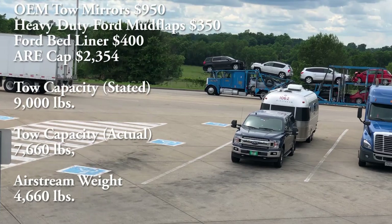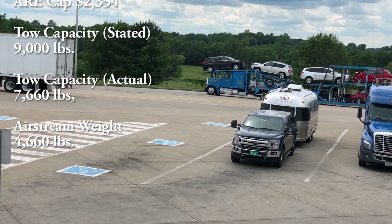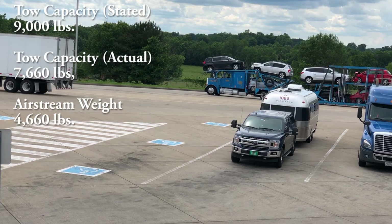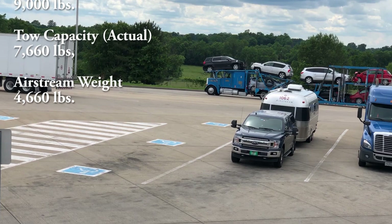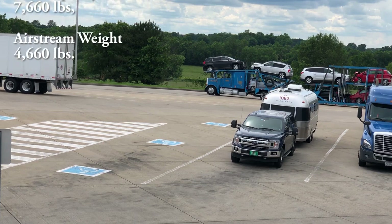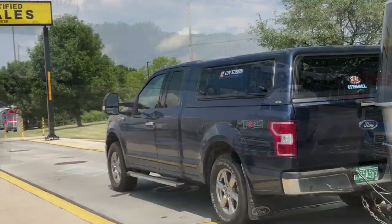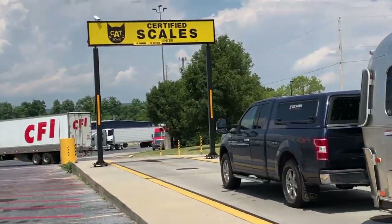The stated tow capacity is 9,000 pounds, but much more important is the actual tow capacity — after we've had the truck loaded up for a three-month trip. With the Airstream similarly loaded up for three months, it came in at 4,660 pounds, which is well within our capacities. I know this because we had all of our rig weighed at a CAT Scale, which I highly recommend.